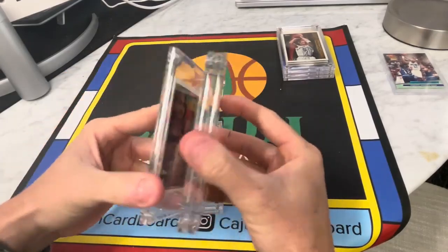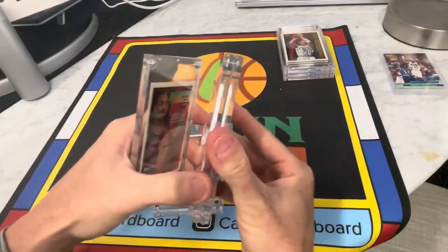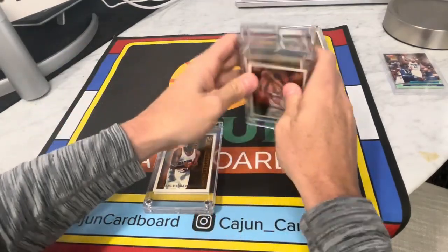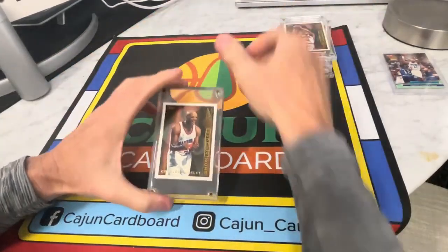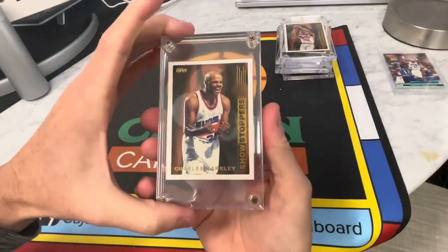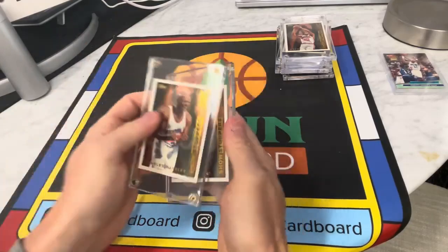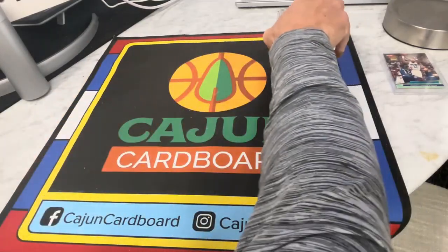Grant Hill, Grant Hill, Glenn Robinson, Penny — that's a good-looking Barkley card right there, that's a cool one. Barkley Showstoppers. Ewings — old ass right there.